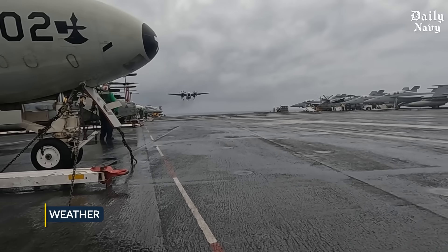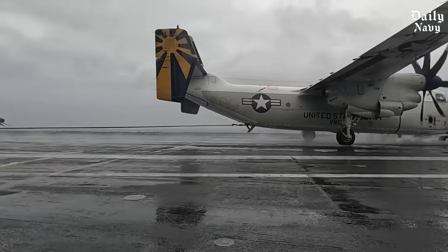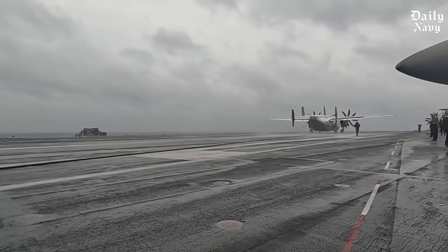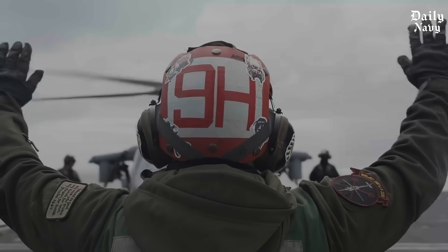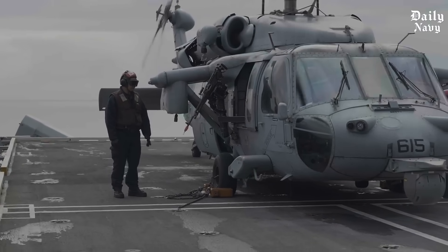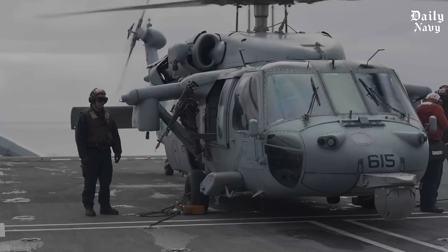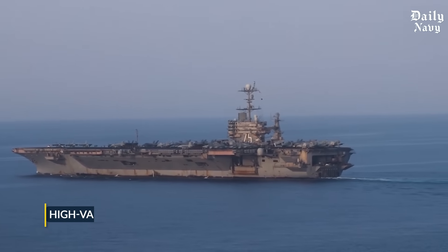Then there's the weather. Aircraft carriers operate in some of the harshest conditions on the planet — storms in the North Atlantic can bring waves over 30 feet high. Salt spray corrodes metal, and wind can shift a jet that's not properly secured. By storing aircraft below deck, the Navy protects them from the elements and extends their operational lifespan.